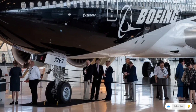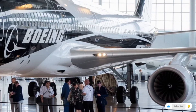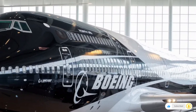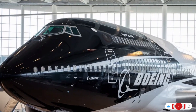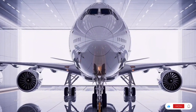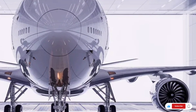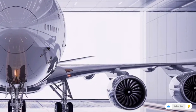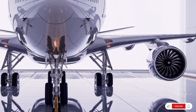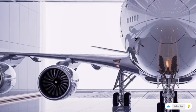Let's start with the exterior, because this is where the 747 instantly commands attention. The famous humpback nose design is still here, and it's more refined than ever. The aircraft's fuselage is now smoother, with advanced lightweight composite materials that improve both strength and aerodynamics. The wings are absolutely massive, featuring modern blended winglets that help reduce drag and improve fuel efficiency. These wings look sleek and futuristic while still maintaining the classic silhouette that aviation fans love.